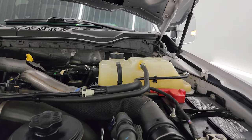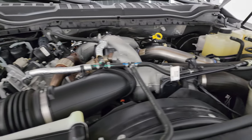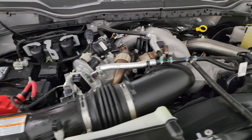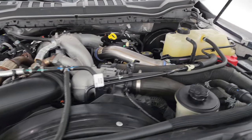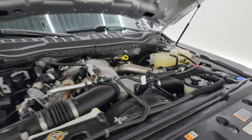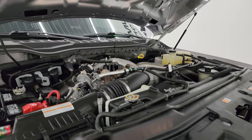Under the hood we have the 6.7-liter Power Stroke diesel engine. The engine bay is very clean and it runs very smooth. Once again, this truck has been fully safetied and inspected by the service shop, has a fresh oil and filter change, all fluids checked and topped off. The shocks are doing a nice job holding that hood up, and this truck is 100% ready to go.